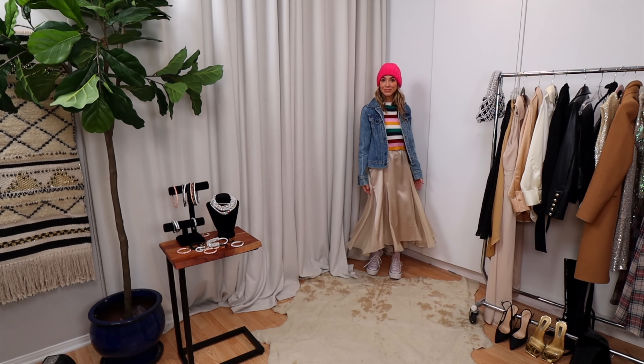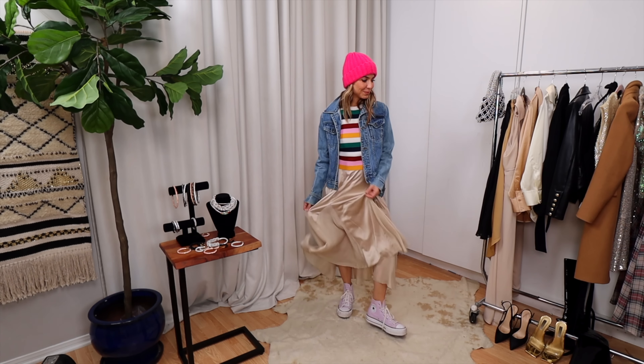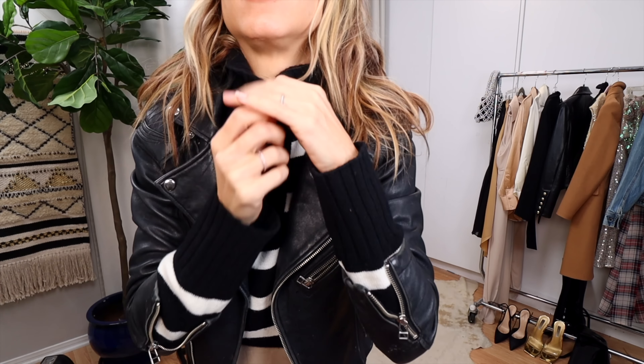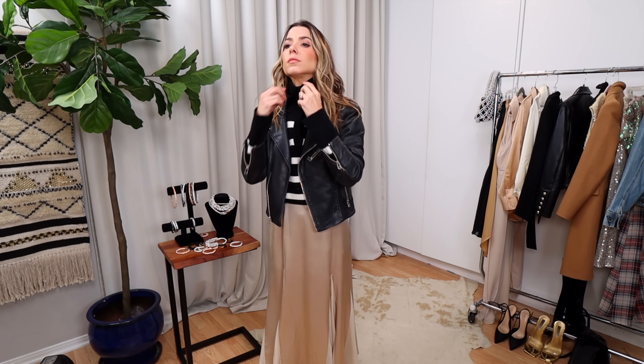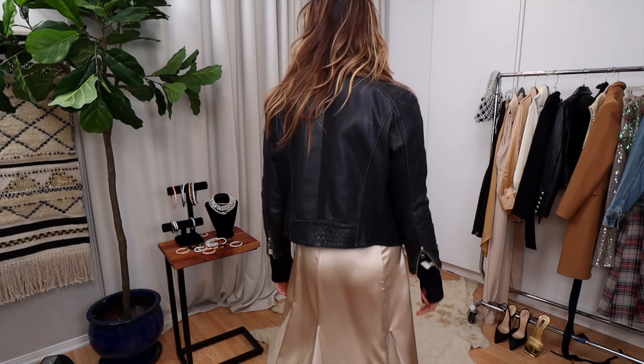If my skirt ends where my high-tops end I just look short, but if I see a little bit of ankle it's more flattering, and then my sweater just covers the elastic. You can do it with or without the hat — that's a personal preference based on your style language. Looking back, I actually wish I'd worn a cropped hoodie instead of the jean jacket — I think that would have been even cuter. I love how fun this looks with the hot-pink hat.